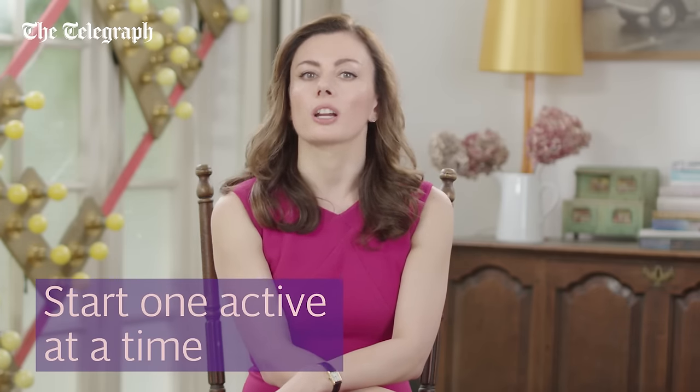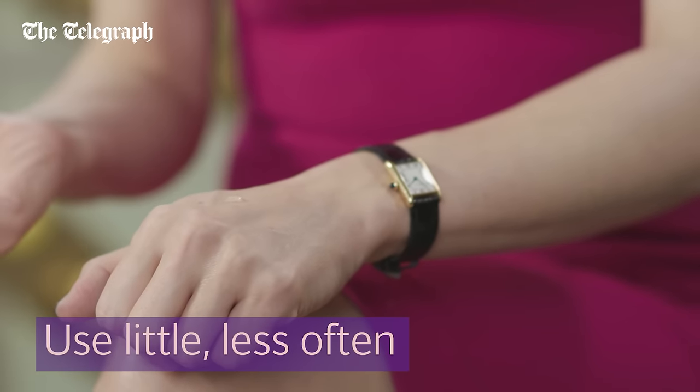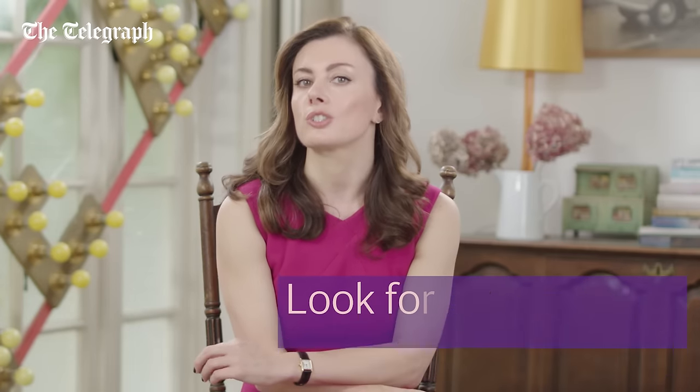As with all actives that work, they can cause irritation, so start gradually and use small amounts less often until you see how your skin behaves. I'd recommend looking for salicylic acid at a strength of 0.5 to 2% in your facial home care products.